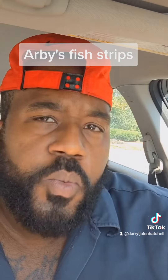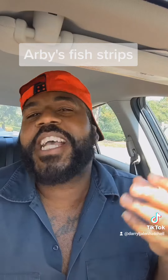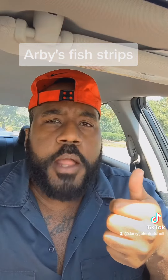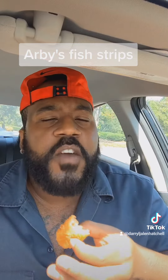Oh, Arby's. What do we have here? You don't normally get fish and chips at Arby's, so my expectations really wasn't too high, but I'm not going to lie — it is hot, it is flavorful. And honestly, if you're on your lunch break and you need something to eat, this will get the job done.